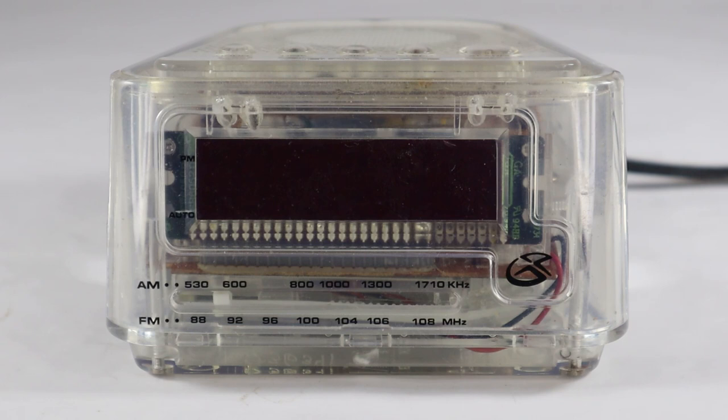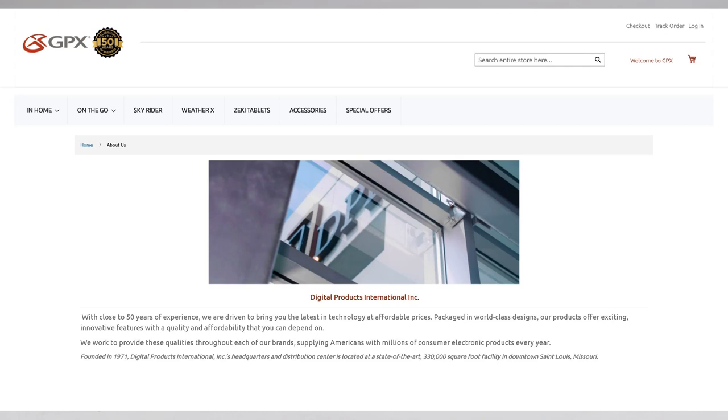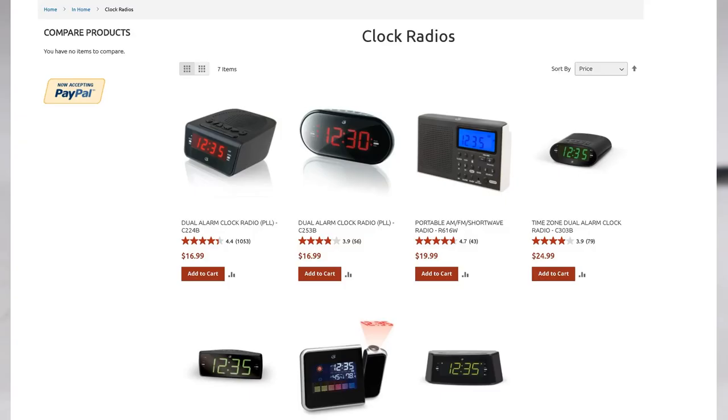It's an AM-FM clock radio made by GPX Company, headquartered in St. Louis, Missouri. It's a company that's been around for quite a while now, makes and imports lots of electronics from overseas, and distributes them under the Grand Prix name, or GPX. Still around — you can still buy their products in stores and online too.